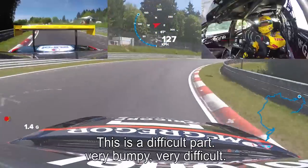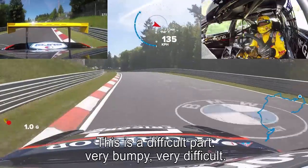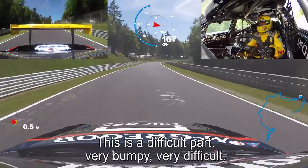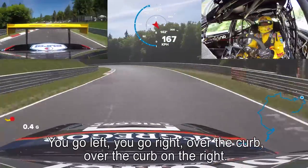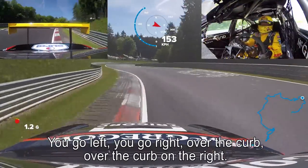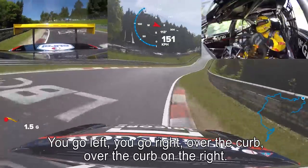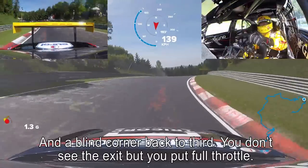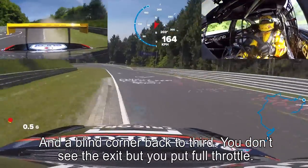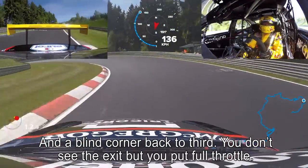Back to third. This is a difficult part, very bumpy, very difficult. Go right, go left, over the curb, over the curb on the right. And a blind corner — back to third. You don't see the exit, but you put full throttle all over the curb on the exit, as you see.